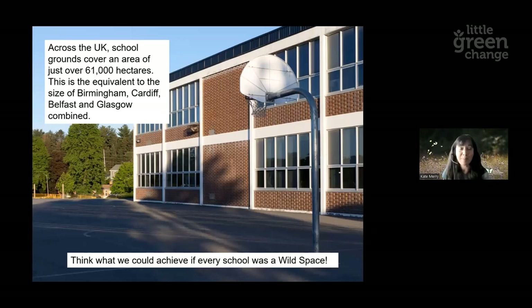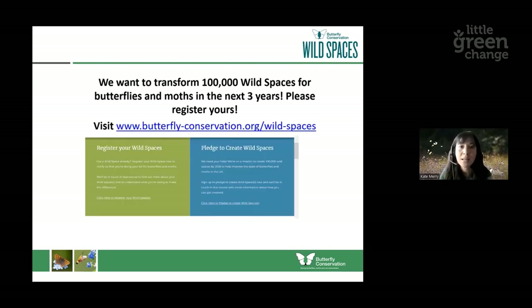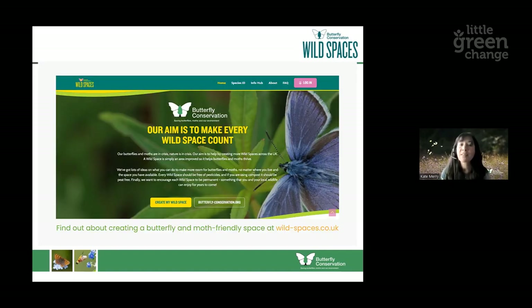To close, just think about what the impact would be if every school ground was a wild space. Across the UK, school grounds have an area of 61,000 hectares — that's equivalent to the size of Birmingham, Cardiff, Belfast and Glasgow put together. Just imagine if every single one made some small changes to benefit biodiversity, butterflies, moths and other invertebrates within their school grounds — the impact would be huge. If you do go back to your schools and decide to implement any of these changes or create wild spaces, please tell us about them. You can go to the Butterfly Conservation website to register or pledge your wild space, and we can send you lots of information on how to improve or maintain it and even how to start recording the butterflies and moths you might see there.